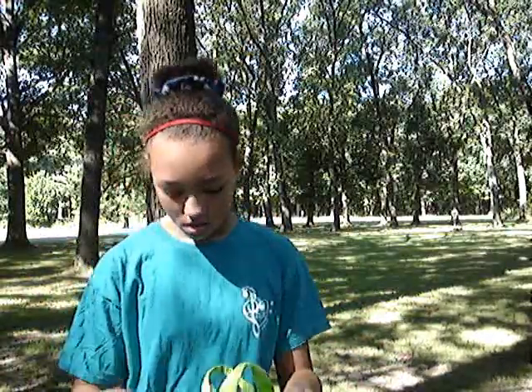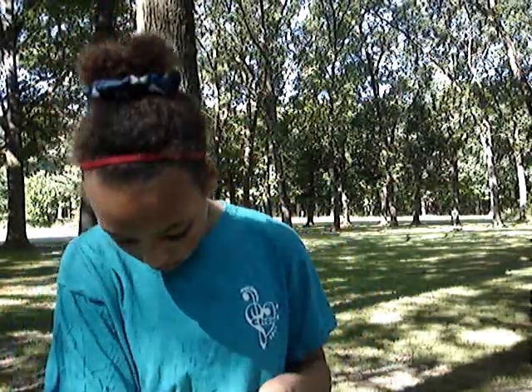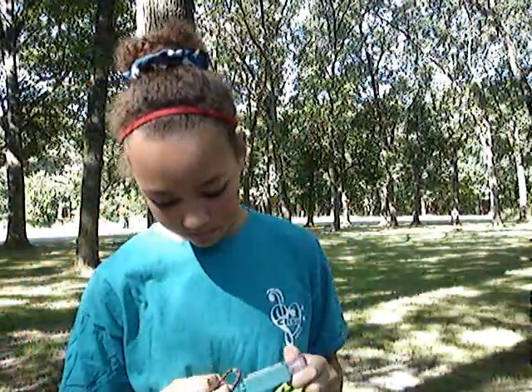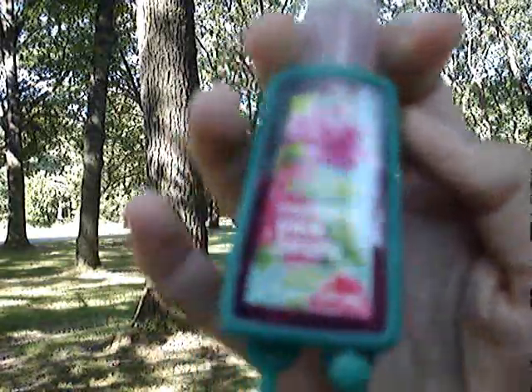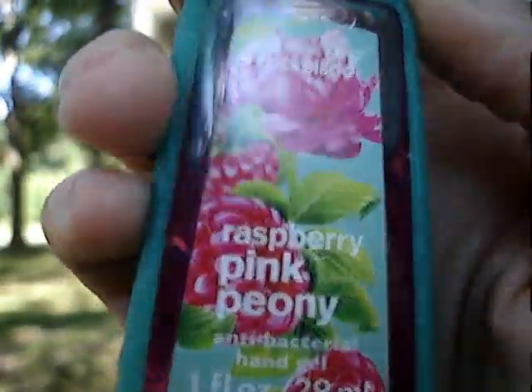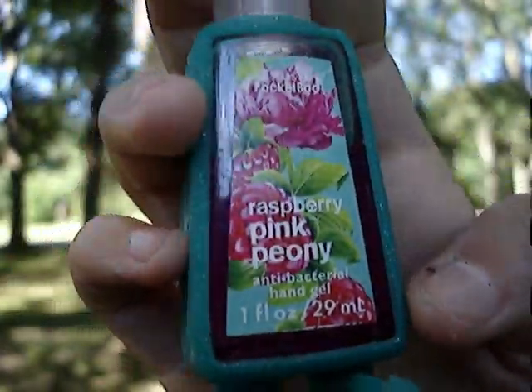In here I usually like to have some hand sanitizer with me — just some kind of hand sanitizer. It's not focusing... I will make you focus. Okay, there. This is Raspberry Pink Peony, as you guys can read.